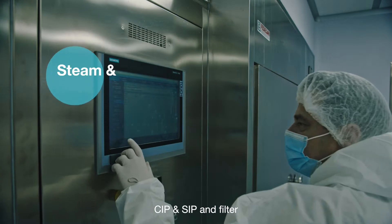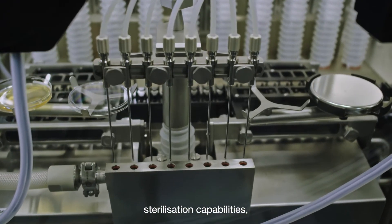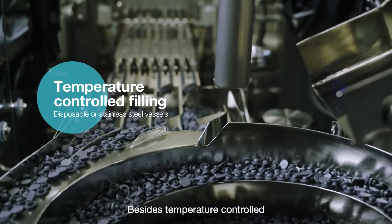Features include CIP and SIP and filter sterilisation capabilities, as well as manufacture of oxygen sensitive products. The fill and finish area also features temperature controlled filling.